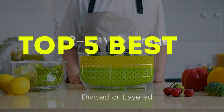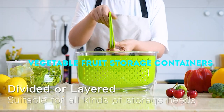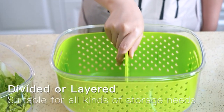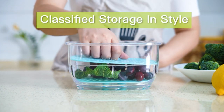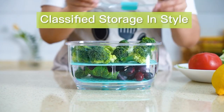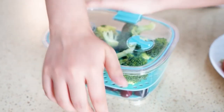In today's video there are top 5 best vegetable fruit storage containers, which will keep your food safe and fresh for longer. Keep watching our full video to get your favorite vegetable fruit storage container. Also, if you want to get accurate reviews of new products with amazing features, then stay tuned by subscribing to our channel. Let's start today's video.